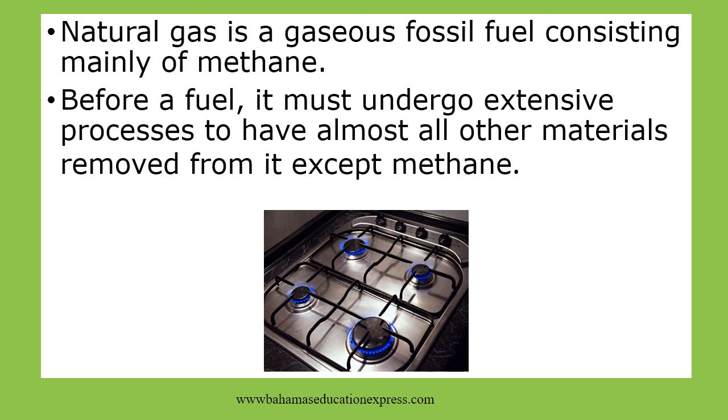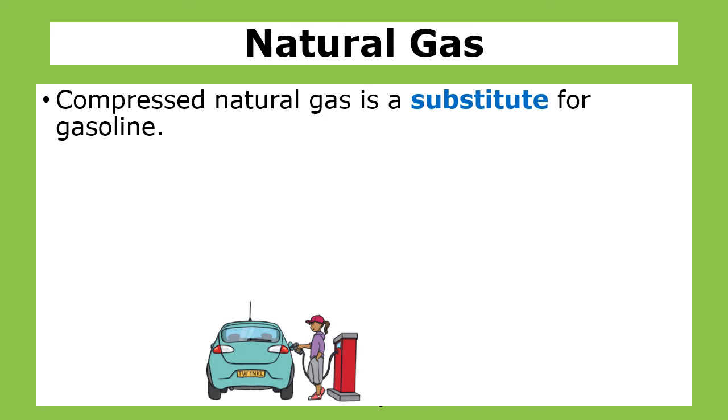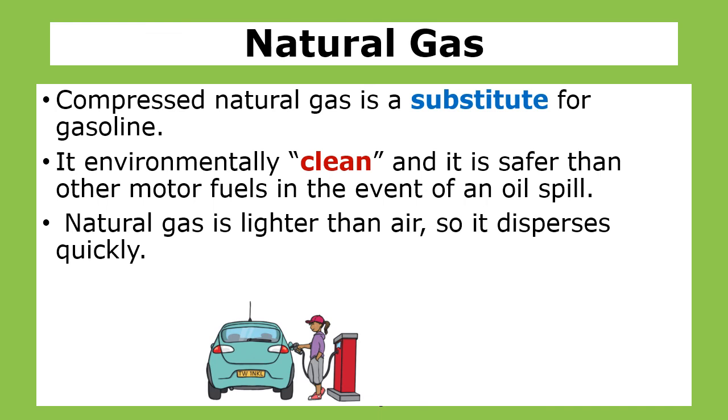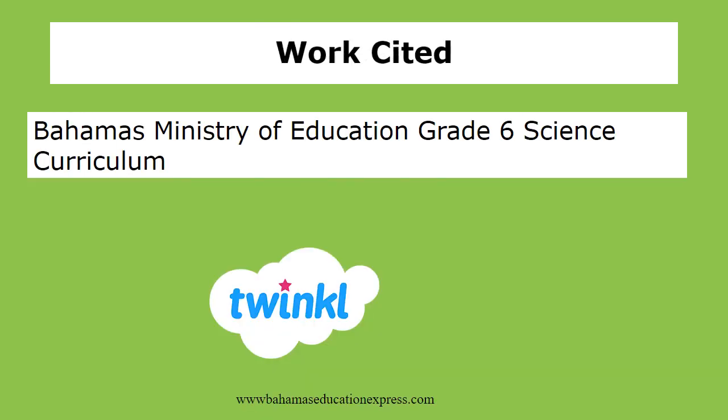Natural gas is a gaseous fossil fuel consisting mainly of methane. Before use as fuel, it must undergo extensive processes to have almost all other materials removed from it except the methane. Compressed natural gas is a substitute for gasoline. It is environmentally clean and safer than other motor fuels.